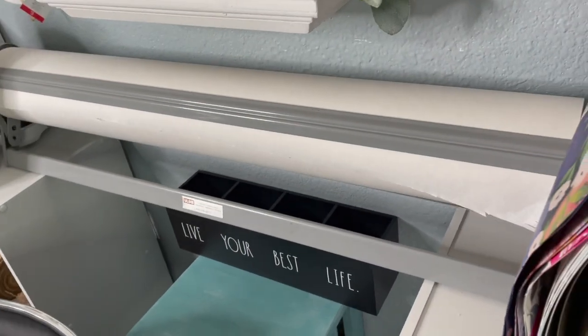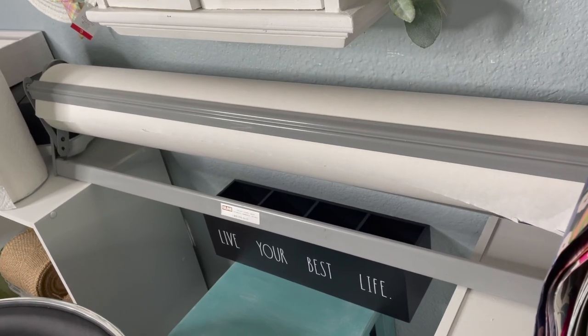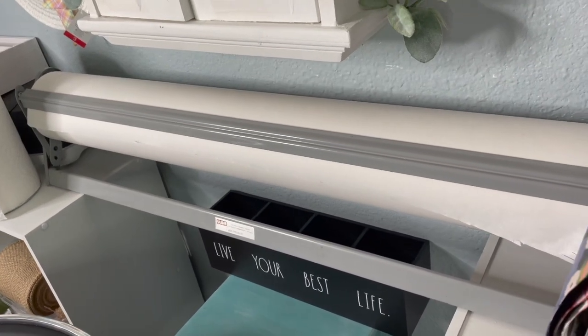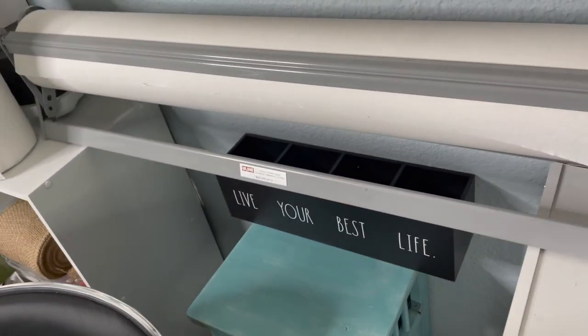He said he doesn't use it anymore and asked if I'd like to buy it. He said $15. So I got this huge roll of butcher paper for $15. I just pull off a piece, cut it with scissors, and it makes a nice white background for my filming. Isn't that cool? It's right here — so handy.